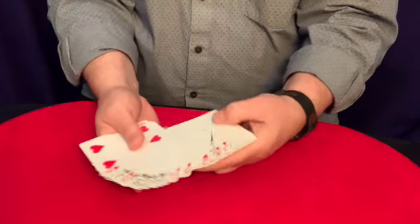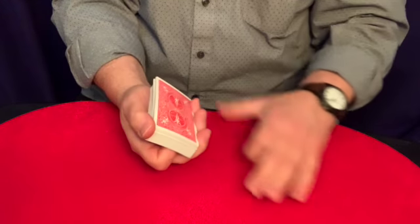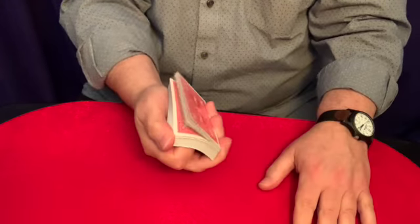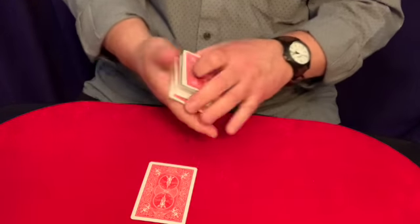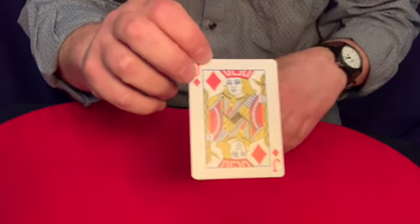Hi. It's time for a spelling trick. Watch. So we have a deck of cards. You can see they're all different, and we need someone to pick one. How about you, Astro? I'm going to riffle through the cards like this, and you will say stop whenever you want. Right there? Okay, Astro, that will be your card. Keep it in mind. It is the Jack of Diamonds.